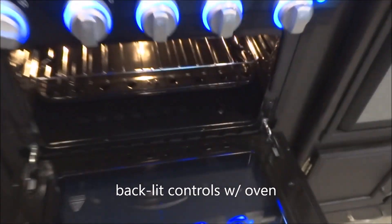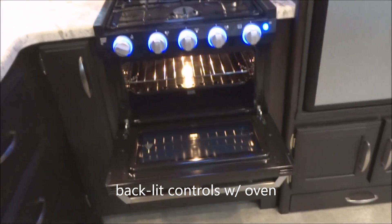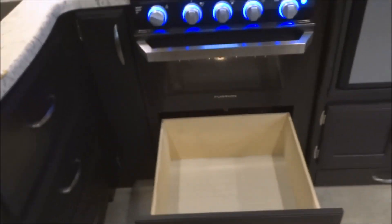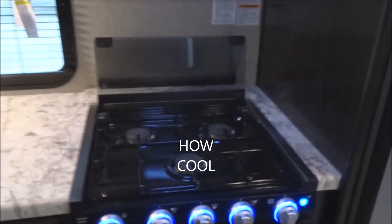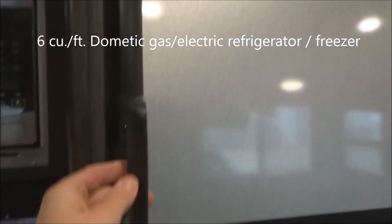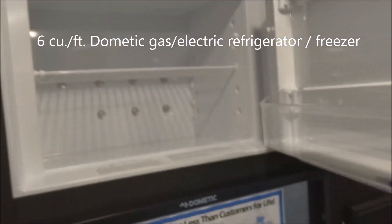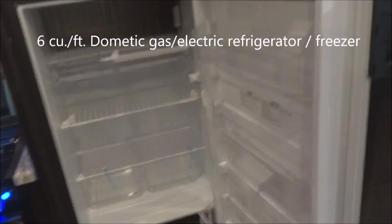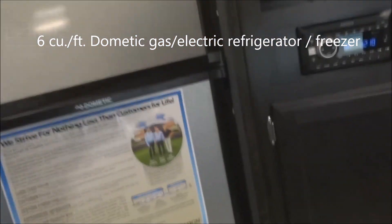And the oven below, also with a light. Oh, but wait — there's more. Down below the oven: pot-and-pan storage, very conveniently set up. Six-cubic-foot Dometic gas-electric refrigerator and freezer — gas and electric, so it keeps the cold on the fly for you.